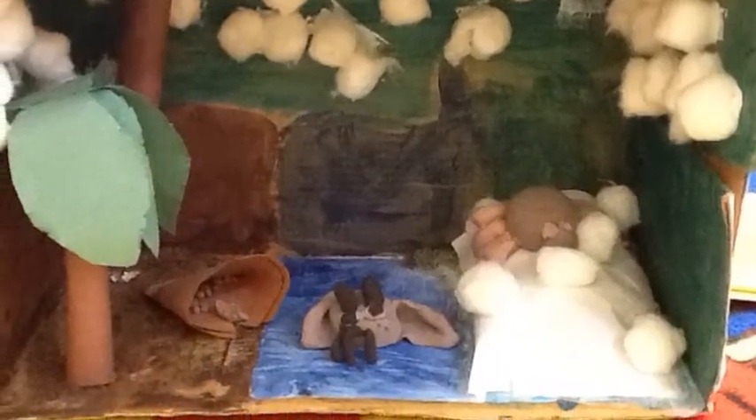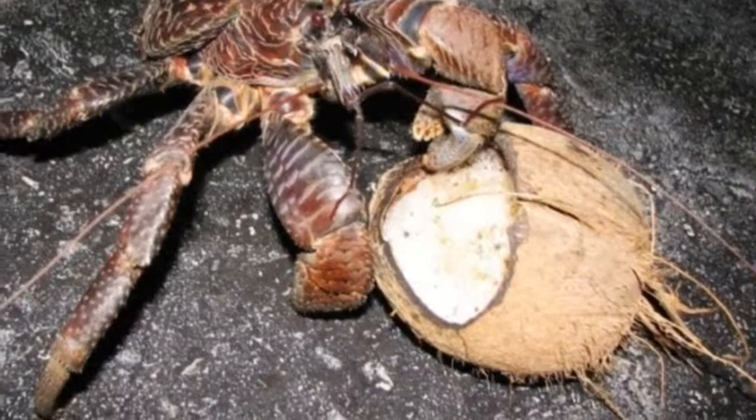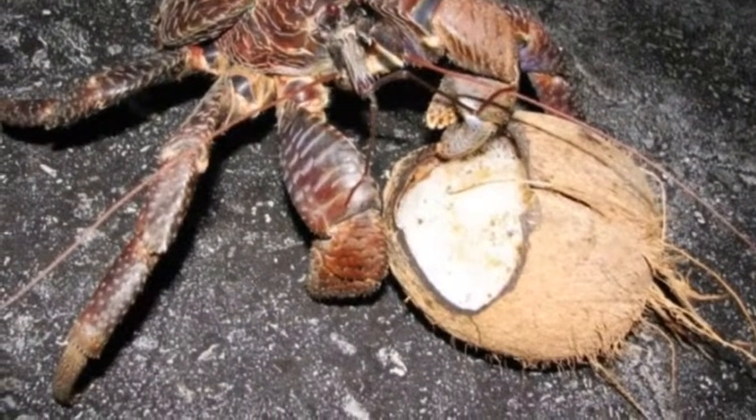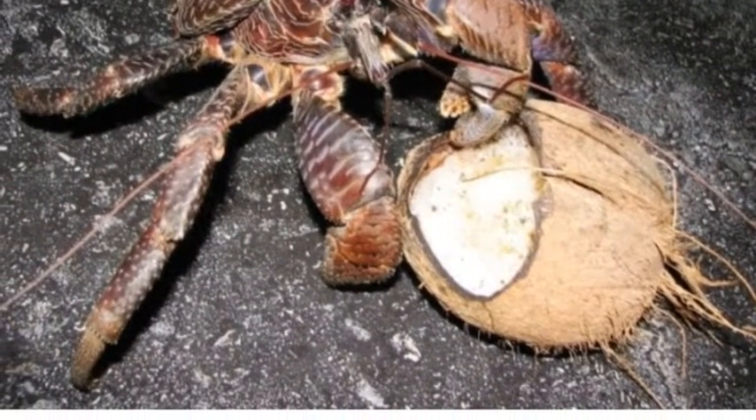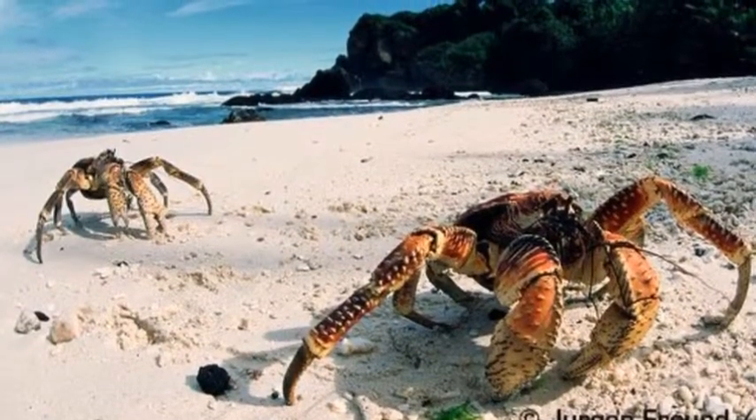It is a plant eater. It eats coconuts and plants. The coconut crab cannot live in another habitat because another habitat will not have water, ice, salt water. The coconut crab will not have the right covering for another habitat.